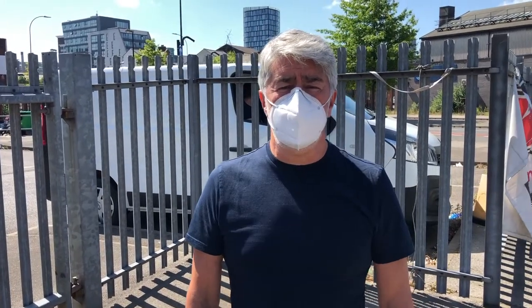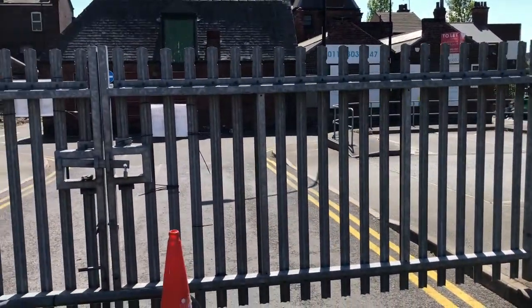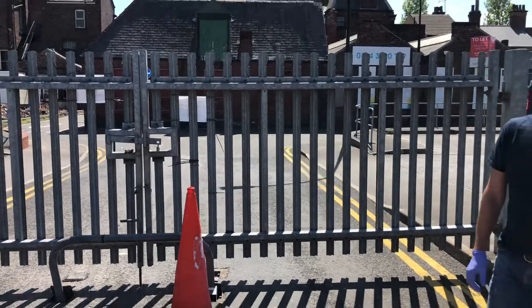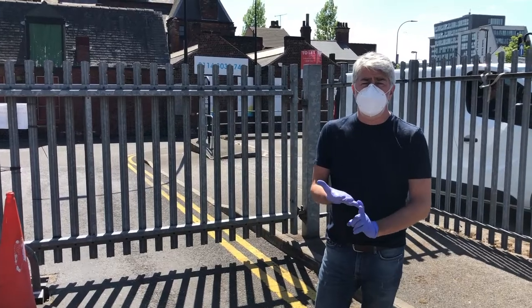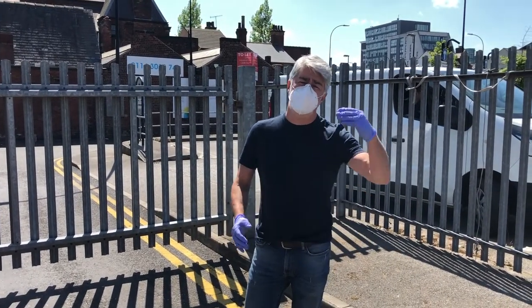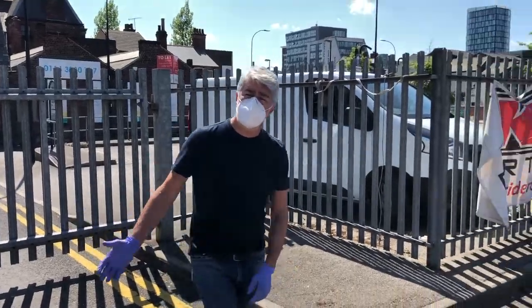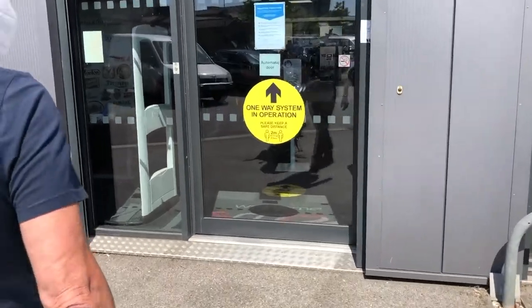Frank at Sheffield Motorcycle Centre again. I thought I'd do another tour of the building and the things we've put in place for PPE and protection of our staff and our customers. As you can see, we always have the gate locked. We've got a sign on there for anybody that arrives — just ring the number and one of our staff members will come out, open the gate, give you a briefing when you come in, tell you what you've got to do, and then take you into the showroom.